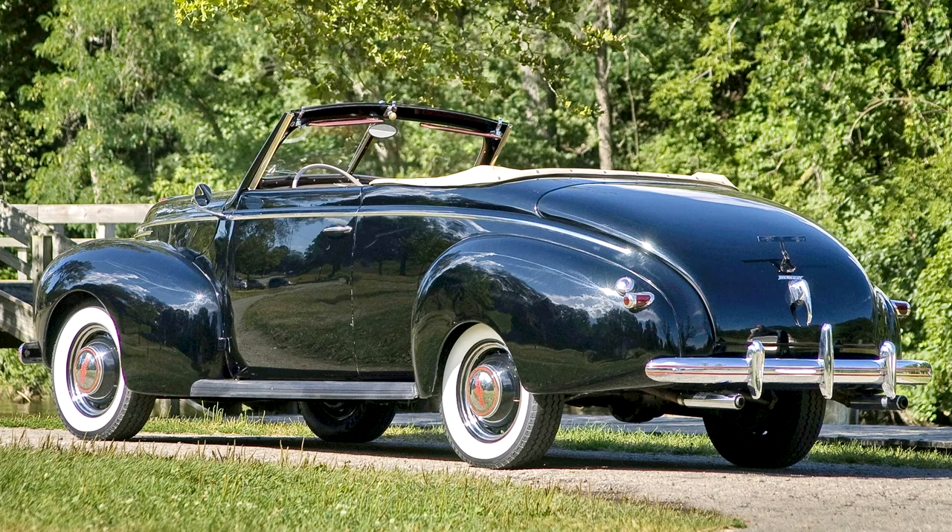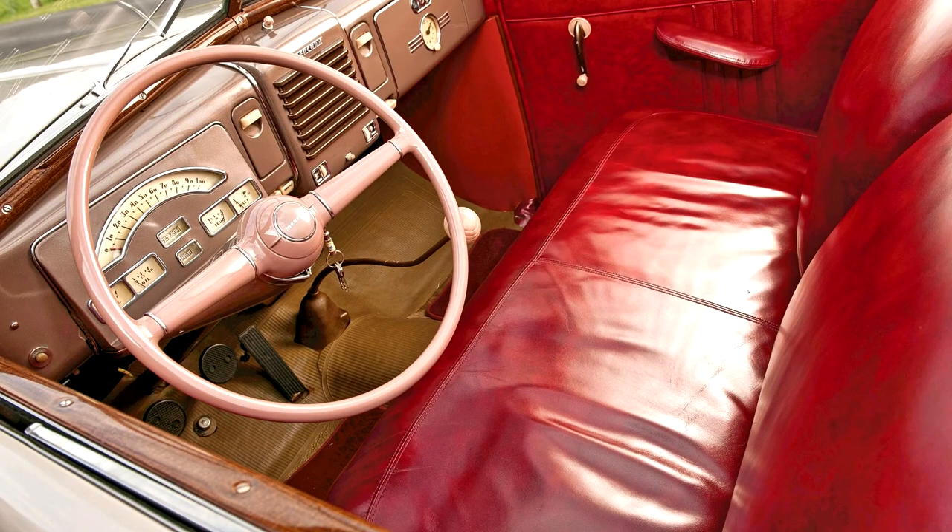The handsome and inviting interior is trimmed in burgundy leather upholstery and features a rubber floor mat, a bronze-painted dash, a large two-spoke steering wheel, stunning art-deco-inspired instrumentation, and attractive bright work. All this, plus the very correct engine compartment, make it very obvious why this Mercury has always been a favored car in the collection.